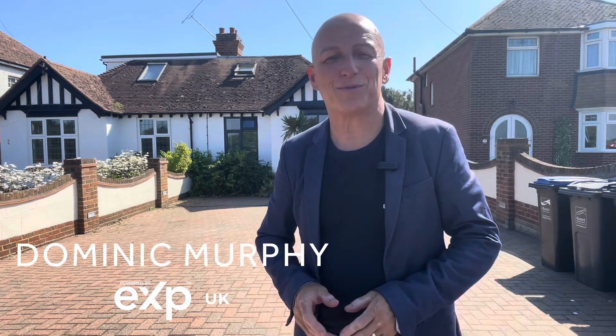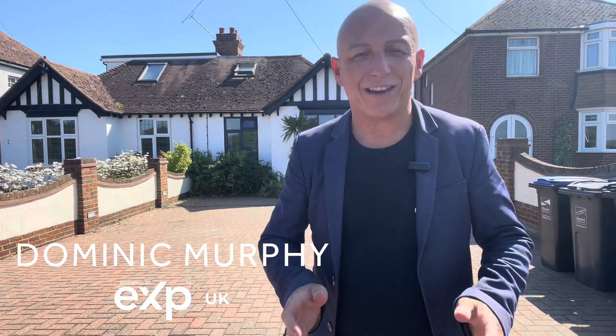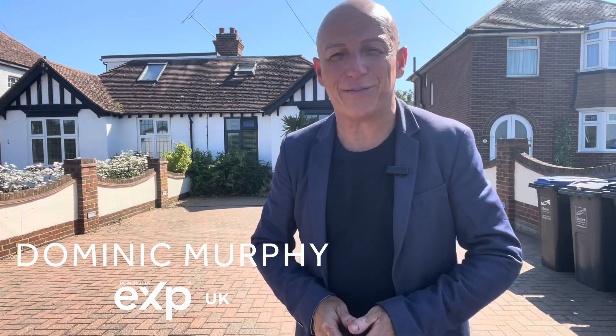My name is Dominic Murphy, your personal estate agent, and today I'm in Broadstairs — the St Peters end of Broadstairs — opposite open countryside, near numerous shops and restaurants, schools on your doorstep. This home is amazing; it's deceptive.